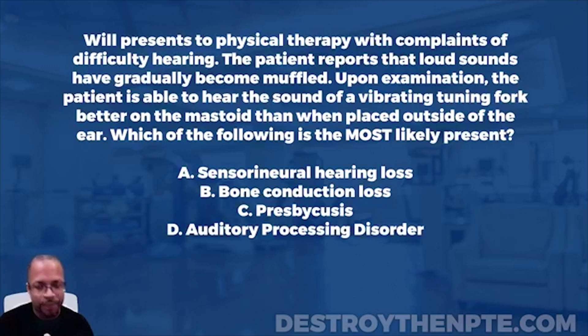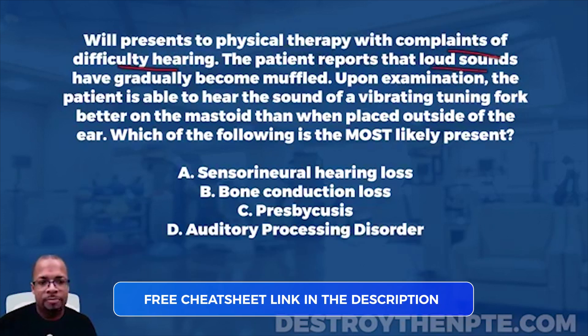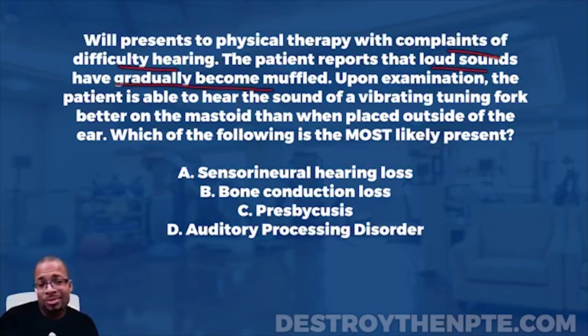Will presents to physical therapy with complaints of difficulty hearing. I'm going to slow up there for a moment — everything sounds pretty straightforward. We've got complaints of difficulty hearing. We don't know anything about it just yet, but we want to keep that in mind. The patient reports that loud sounds have become muffled.